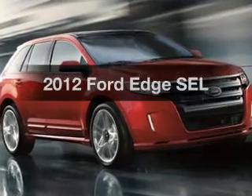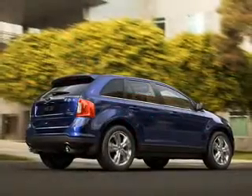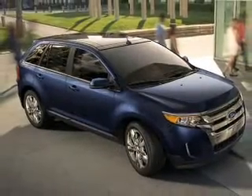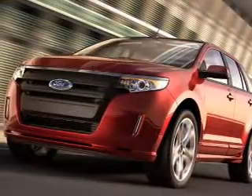Get noticed in this 2012 Ford Edge. Travel the roads in style and comfort in this great vehicle. With a solid 6-cylinder engine that responds smoothly to its 6-speed automatic transmission, the anti-lock braking system will help deliver you safely to your destination.